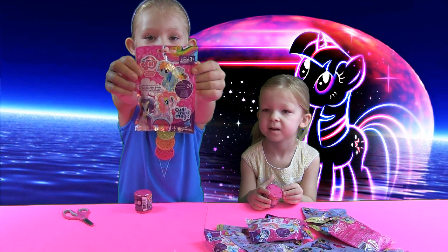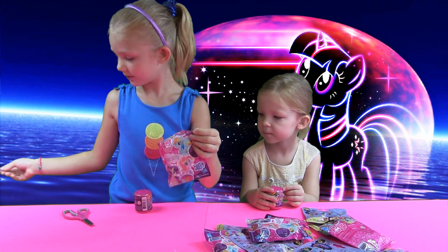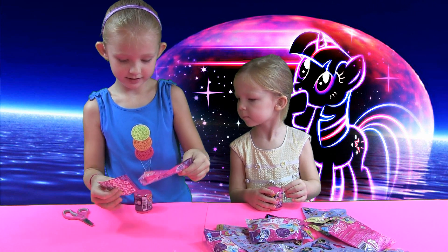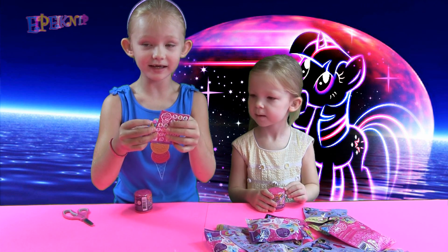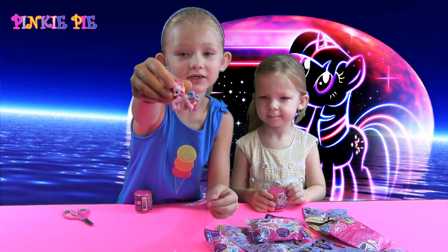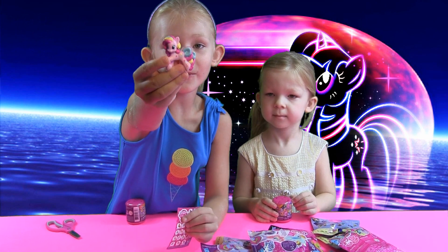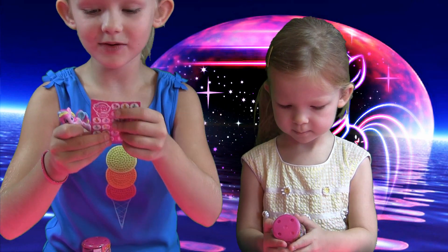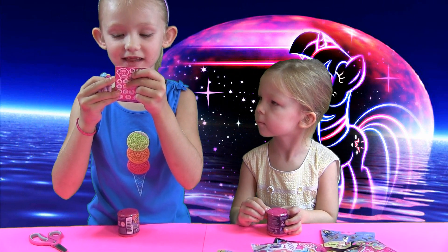Now I'm going to open a My Little Pony blind bag. Let's open and see who we get. Oh my god, we got a Pinkie Pie! She is full of cutie marks and her hair is all colorful just like a rainbow. She's so pretty. Her card says: Pinkie Pie keeps her friends laughing.